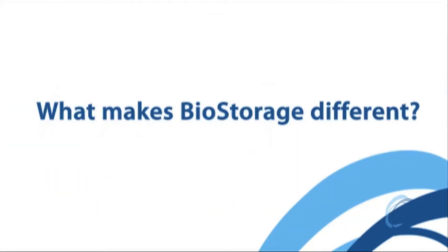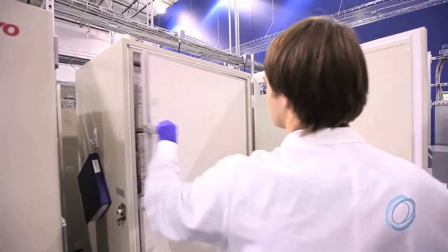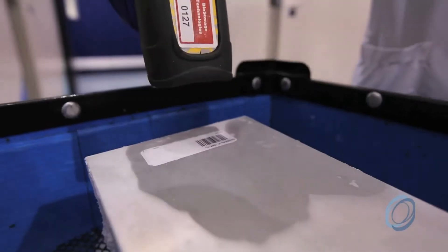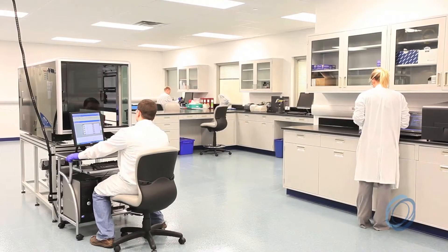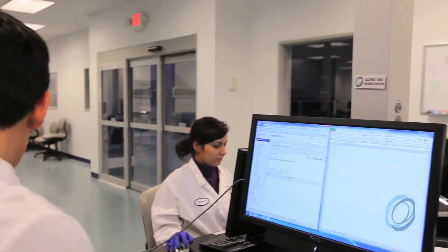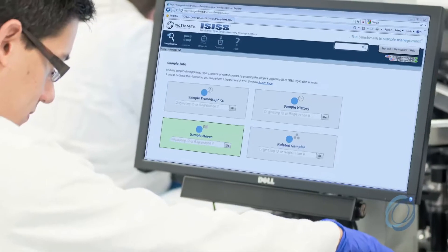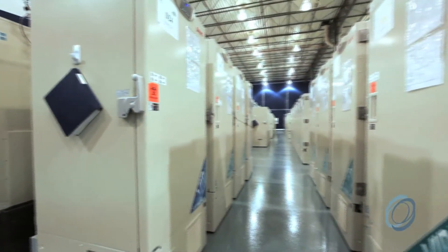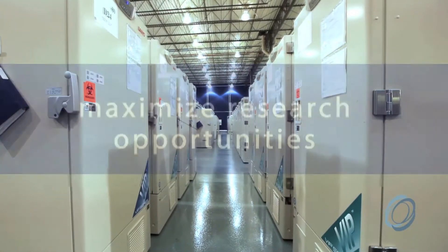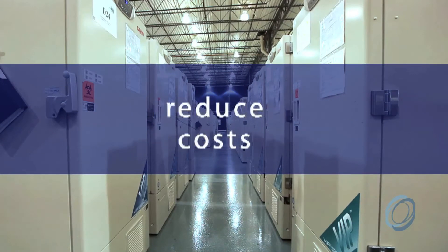So what makes BioStorage different? BioStorage delivers value through a unique combination of highly qualified scientific equipment and resource experts, best-in-class sample management practices, and a proprietary real-time web-based intelligence and tracking system. With an emphasis on quality, compliance, and technology, we help companies maximize their research opportunities, minimize risk, and reduce costs.